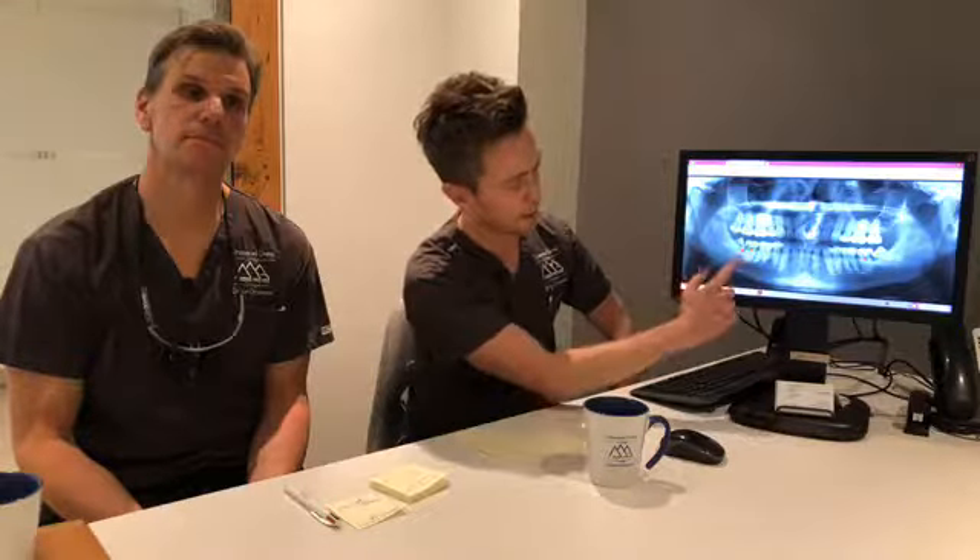To start, let me explain a little bit about what wisdom teeth are. They are the third molars. We have four of them — two in the upper and two in the lower jaw. If I show you here on the panoramic X-ray, you can count: first molar, second molar, third molar — that's the wisdom tooth.